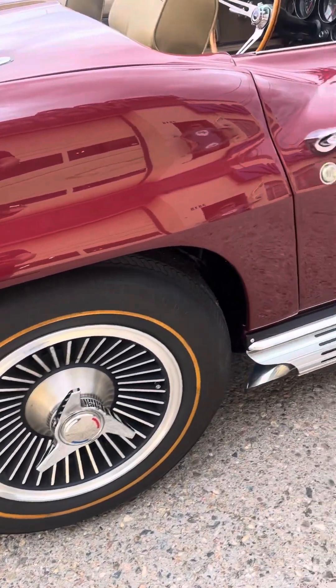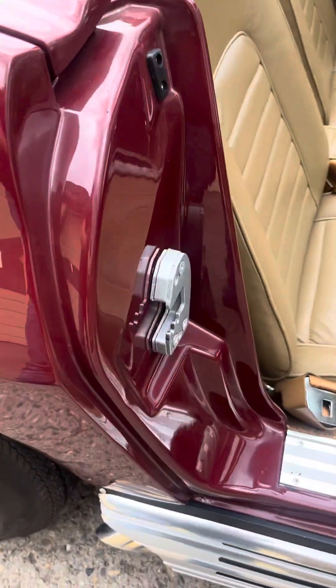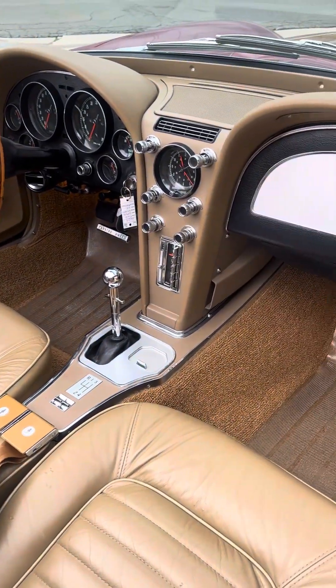It's got the side pipes, factory knockoffs. Looking in here, you can see in the jams everything is just absolutely amazing condition. This car is sweet.